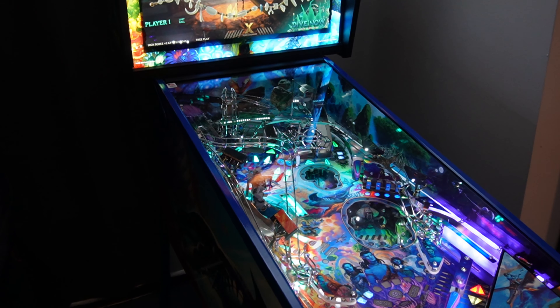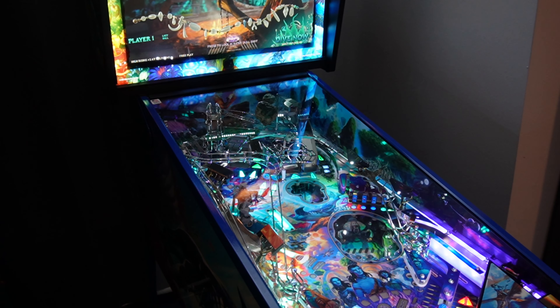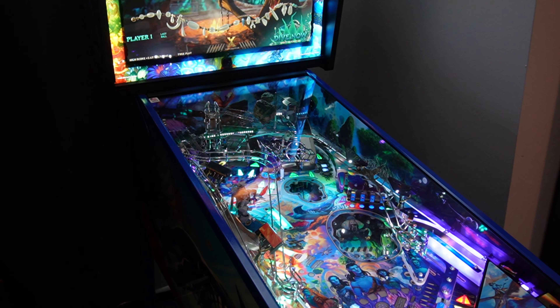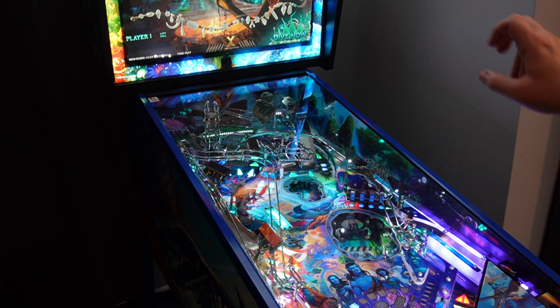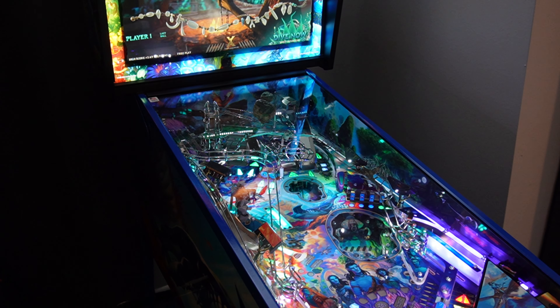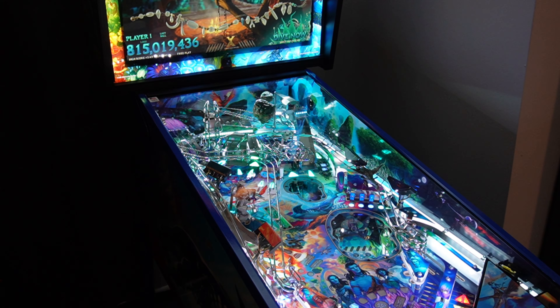I'm going to try to give you a little more of the playfield so you can still see the score, as much as I want to show off the animations. One more thing — Jersey Jack does their extra balls differently: you get extra balls at the end, so you still play through all three balls. It's kind of weird coming from playing so many games that don't do it like that, but that's one of their little differences.